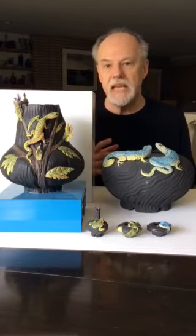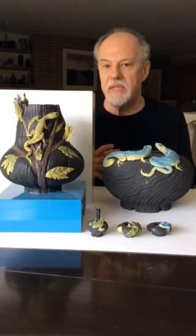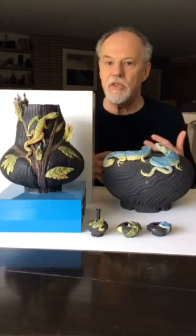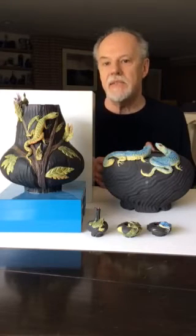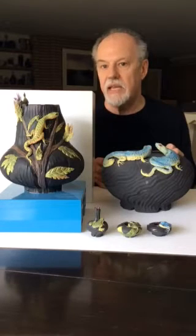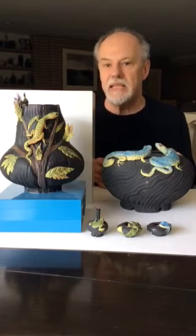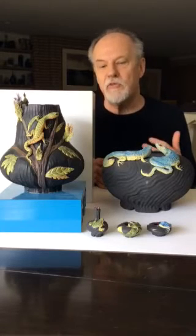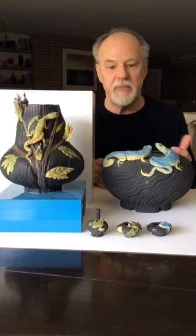They're glazed, although they look hand-painted because they're so subtly and gradiently displaying hues, and they're depicting reptiles from either arid climates like deserts or rainforests, so there are frogs and lizards.